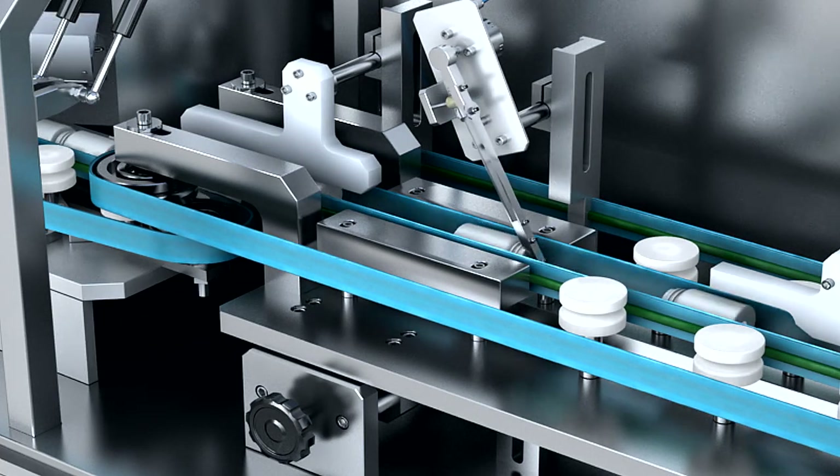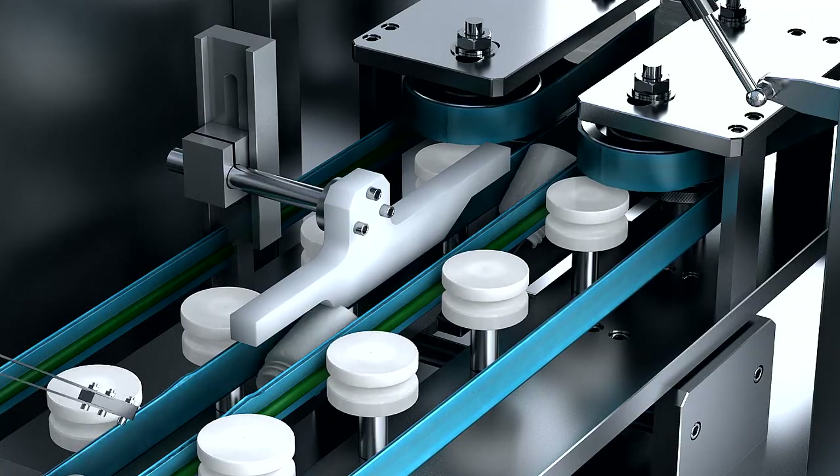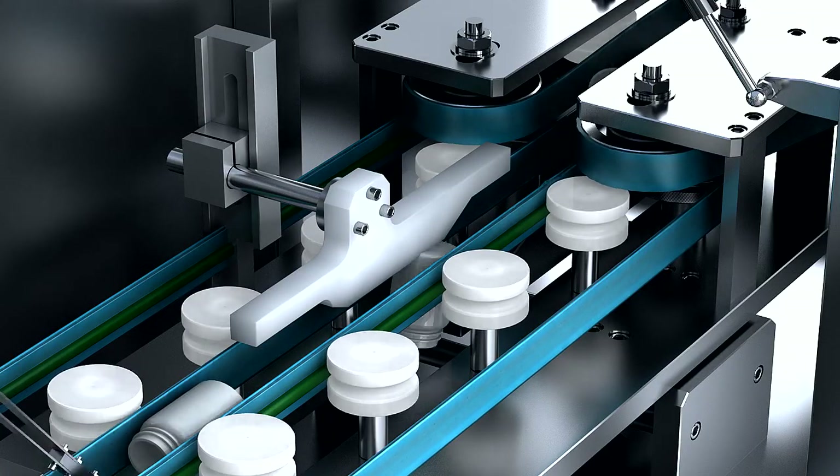In addition, the unique bottle turnover device and electrostatic de-dusting system work together to clean the inside of bottles.